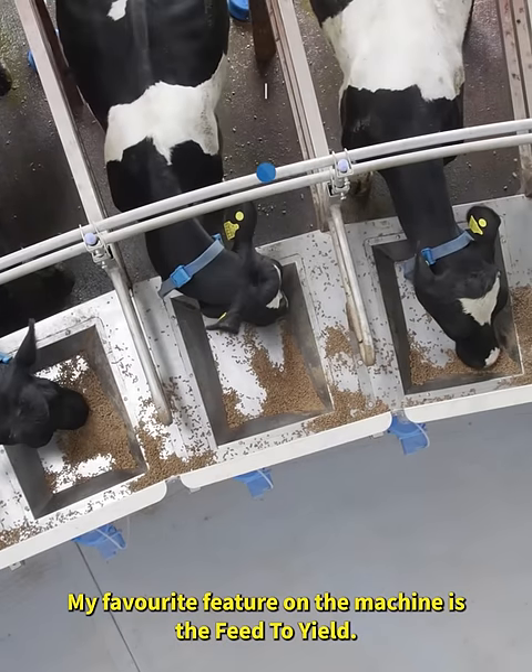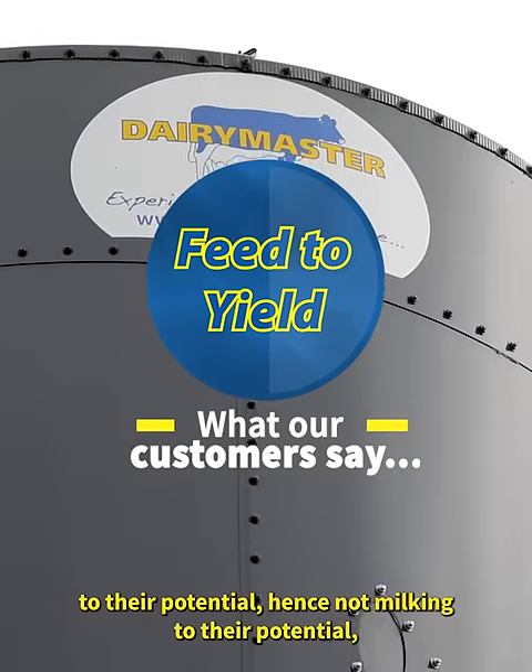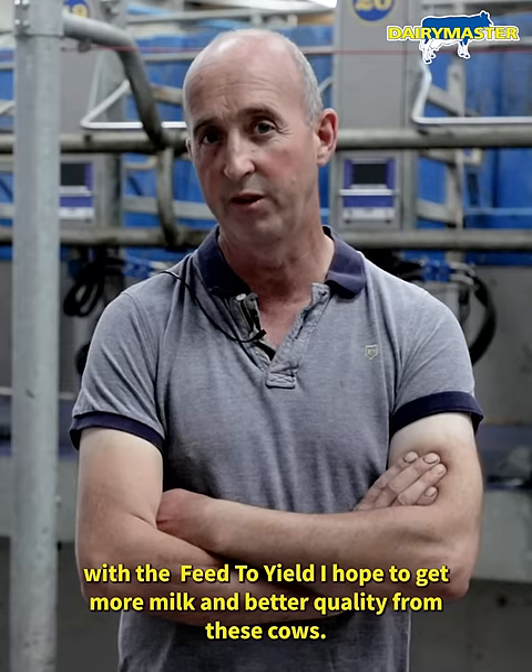My favourite feature on a machine is the feed to yield. Some high yielding cows that weren't being fed to their potential, hence not milked to their potential. With the feed to yield, we hope to get more milk and better quality from these cows.